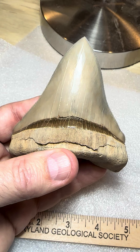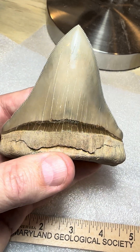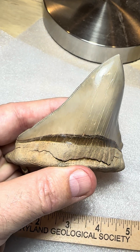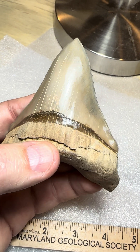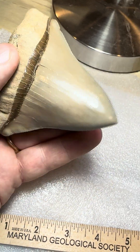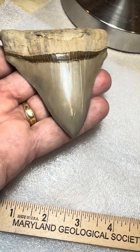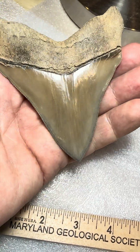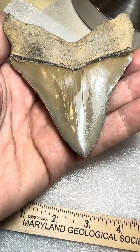They did an absolutely fantastic job because even as a seasoned collector of almost 30 years, it's almost difficult to detect where they made the repairs — they matched the colors perfectly. Needless to say, I'm quite pleased with this, somewhat of a late Christmas present to myself.